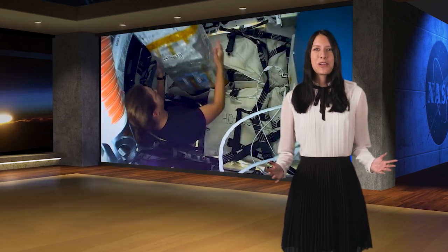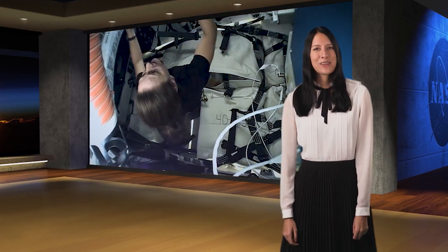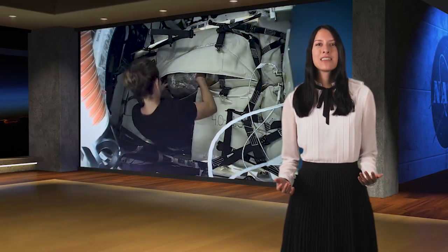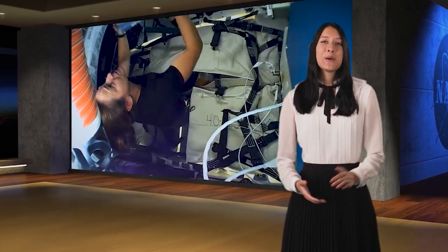Speaking of cargo spacecraft, the astronauts spent much of last week unpacking goodies from the newly arrived SpaceX Cargo Dragon spacecraft. They activated some time-critical experiments, unloaded scientific investigations to work on later, and even unpacked some ice cream.